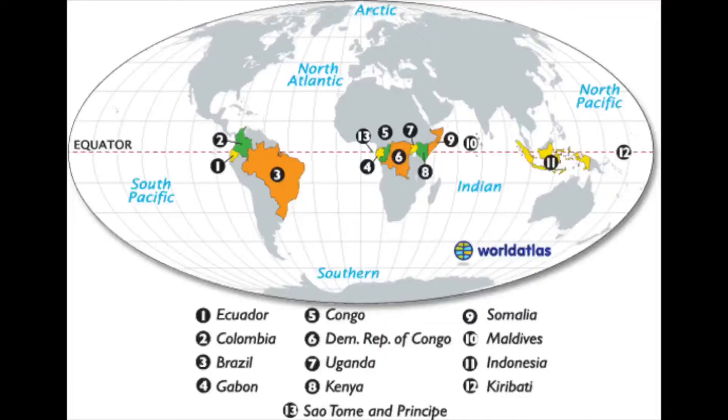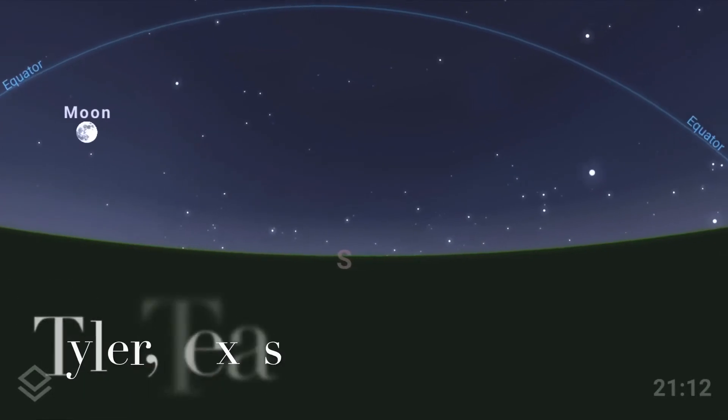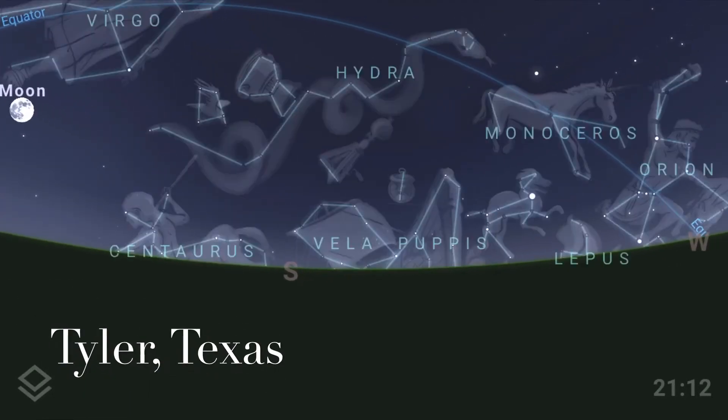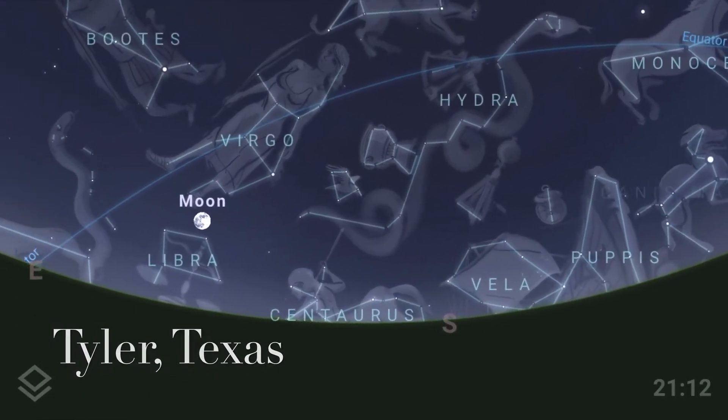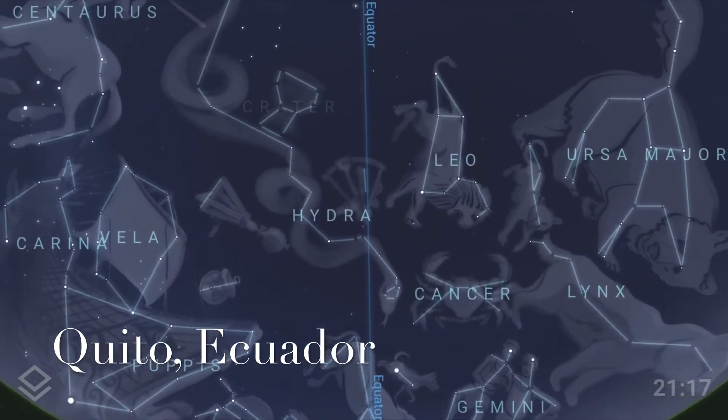There are 13 countries that happen to fall on our equator. Some of them are Ecuador, the very top of Brazil, Indonesia, Kenya, and Uganda — those are just a few. Now, if you were to extend that equator out into space it becomes our celestial equator. There are constellations that fall on this line, and if you were to view them from these countries they would pass directly above your head at night.